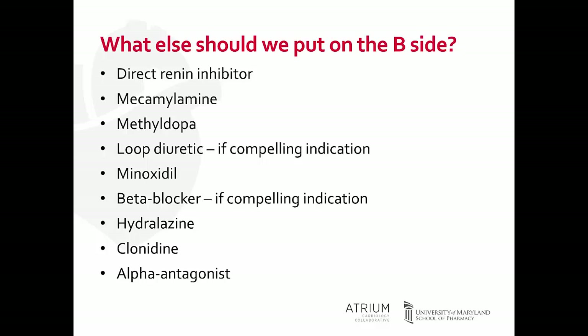Now we know the core three-drug regimen — ACE inhibitor or ARB, calcium channel blocker, thiazide-type diuretic — plus an aldosterone antagonist as fourth line. We need to think about other options for patients who cannot take an aldosterone antagonist, or who require more than four medications. After a thorough assessment confirming no pseudoresistance or secondary causes, here is a list of other agents with their pros and cons.